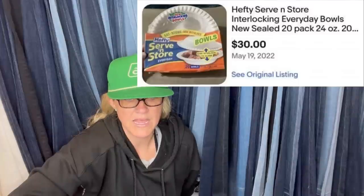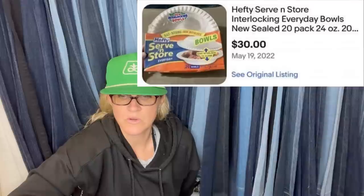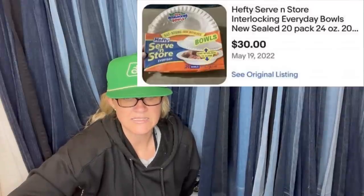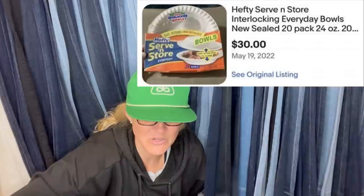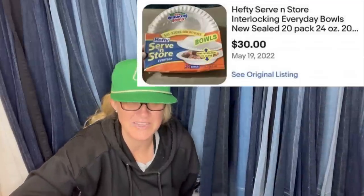From a place called Faith Center — paid $1.99, had it up for $35. Sold two last year for $40 each, took a $30 offer on this one. These are throw-away plates — crazy, right? These are my favorite kind of bolo — okay, maybe not my favorite, but they are super fun. They're Hefty serve and store interlocking everyday bowls, new sealed 20-pack. Do you love it? I love it.